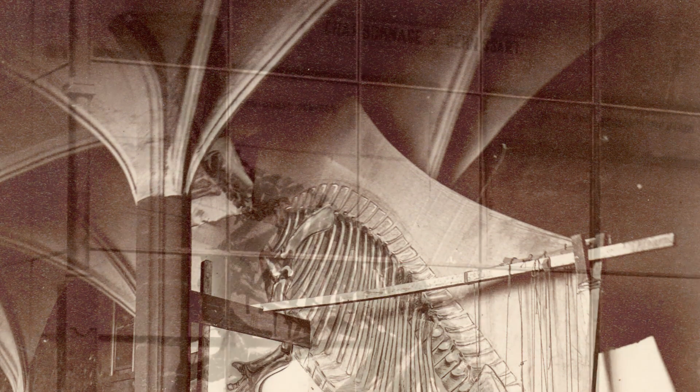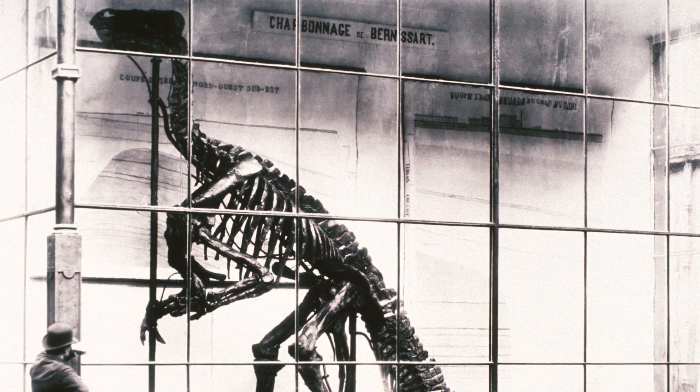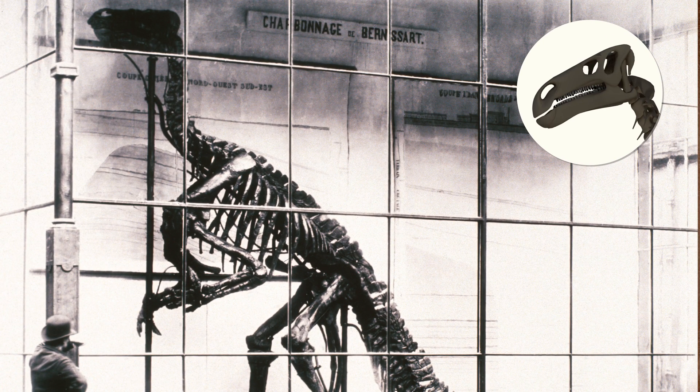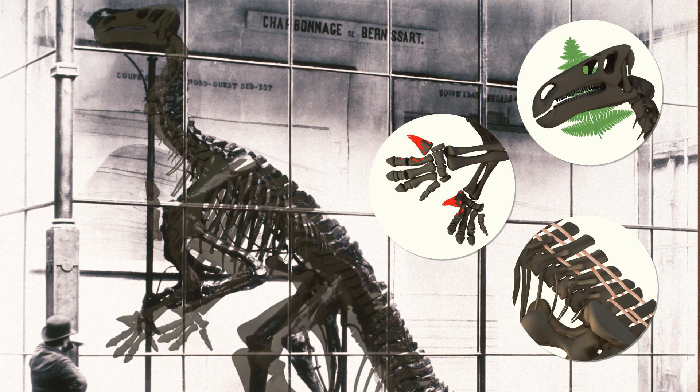It was a major discovery for paleontology. For the first time, complete skeletons could show us what dinosaurs actually looked like. The shape of their teeth tells us that they were plant eaters. Their pointed horn-covered thumbs were a powerful defense, and their spine was reinforced by bony tendons which connected the vertebrae.